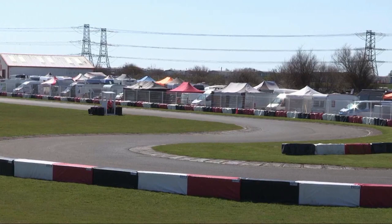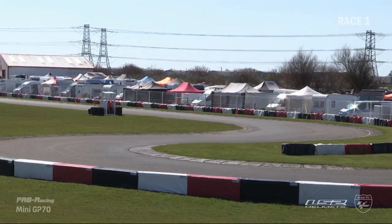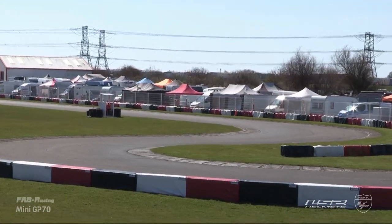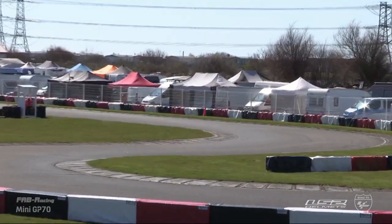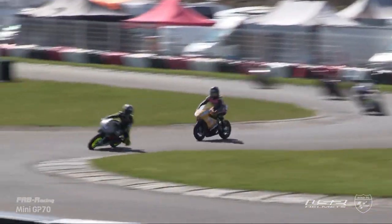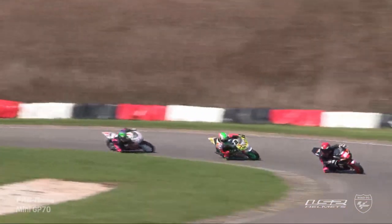Ray Payne rounds out our 11-bike LS2 Helmets Mini GP70 British Championship grid. A medium-sized grid for us here, but it was nothing like medium in terms of drama yesterday — it was fantastic stuff. Can't wait to see how this next round begins. Race one of three today, and it was certainly Fab racing yesterday.